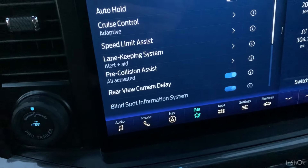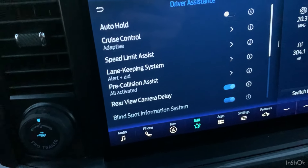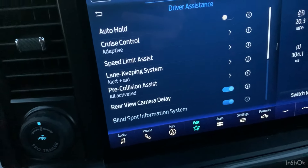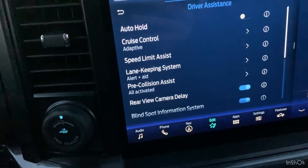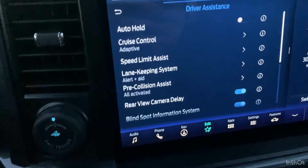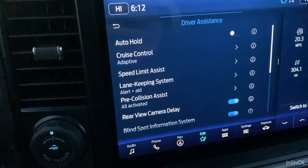Again, this video is not to bash on this truck or anything — I love this truck. It's just to point out these things, because maybe some of you guys are shopping for a vehicle like this and this is just something to be mindful about. I'm just trying to be honest about it, but we're going to move on to feature number four.